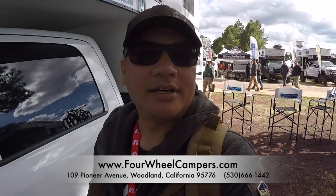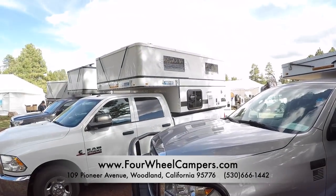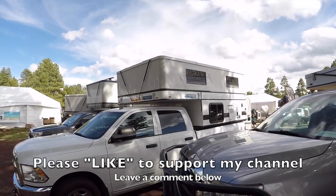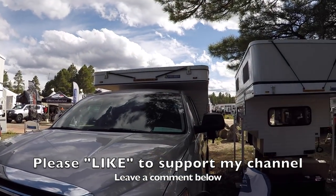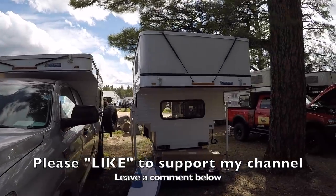So there you have it — a look at four-wheel campers. You guys know I love these guys. They're out of Woodland, California, kind of my old stomping grounds since I used to live in Sacramento and my wife used to work in Woodland. If you want to learn more, go to fourwheelcampers.com. Leave a like to support the channel and leave a comment below — let me know what you think about four-wheel campers.